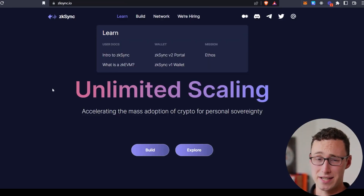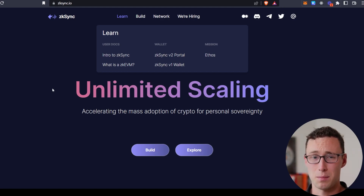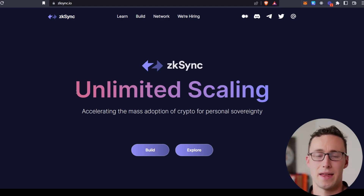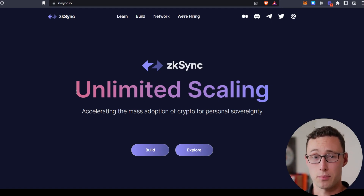ZK Sync has actually already been out for a couple of years with a few applications on the mainnet, but ZK Sync 2.0 is what's launching soon. What makes ZK Sync 2.0 so revolutionary is that it's what's known as a ZK EVM. In the past, ZK roll-ups have not been Ethereum compatible — because it's an Ethereum scaling solution, applications deployed on ZK roll-ups had to be rewritten in different coding languages. ZK Sync 2.0 will support Solidity and Vyper, the two languages currently used for Ethereum smart contracts. So basically, applications already on Ethereum will be able to seamlessly redeploy to ZK Sync 2.0.